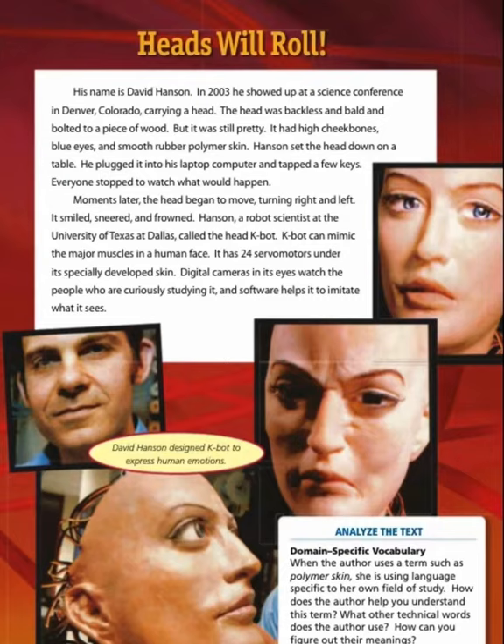It smiled, sneered, and frowned. Hanson, a robot scientist at the University of Texas at Dallas, called the head K-Bot. K-Bot can mimic the major muscles in the human face. It has 24 servo motors under its specially developed skin. Digital cameras in its eyes watch the people who are curiously studying it, and software helps it to imitate what it sees. David Hanson designed K-Bot to express human emotions.